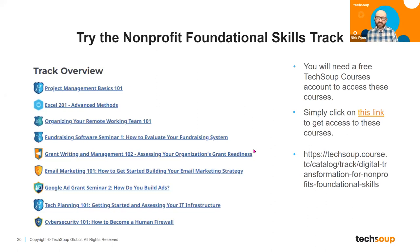Some of these courses are organized into tracks where we try to take a lot of different things, put them together, and by the end of the track you've got a great overarching view. There's a foundational skills track available in the courses platform that goes through things like project management, Excel, remote work, fundraising, grant writing, and email marketing. This foundational skills track might be really interesting especially if you're newer to the nonprofit industry, or if you're the only person at your nonprofit and have just started one.